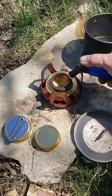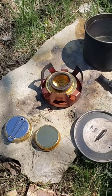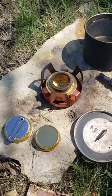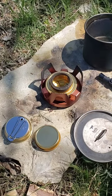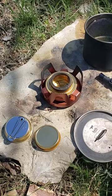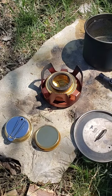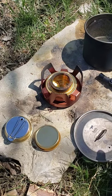Walmart alcohol stove and stand — I'm using 91% alcohol. Pure alcohol works better. I picked this up at Walmart, actually they shipped it to me, as you can see.